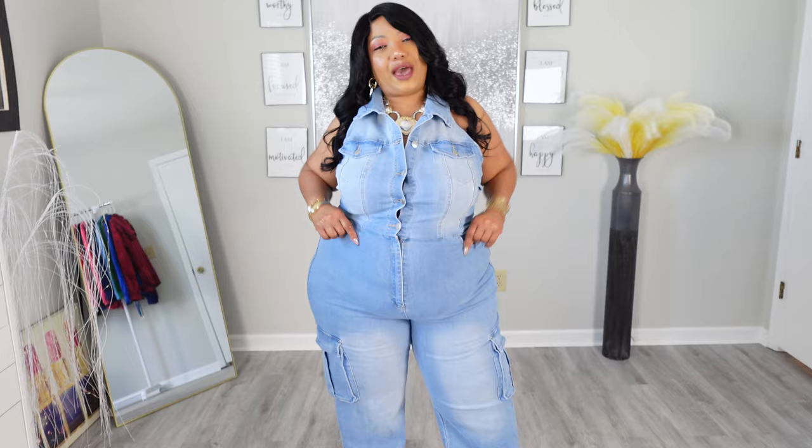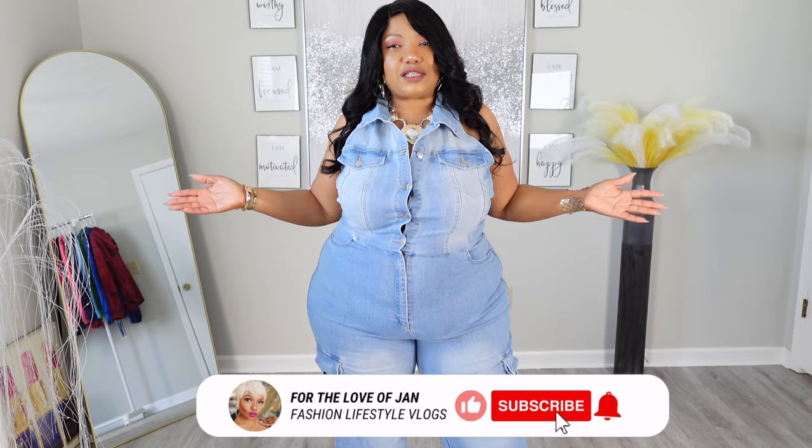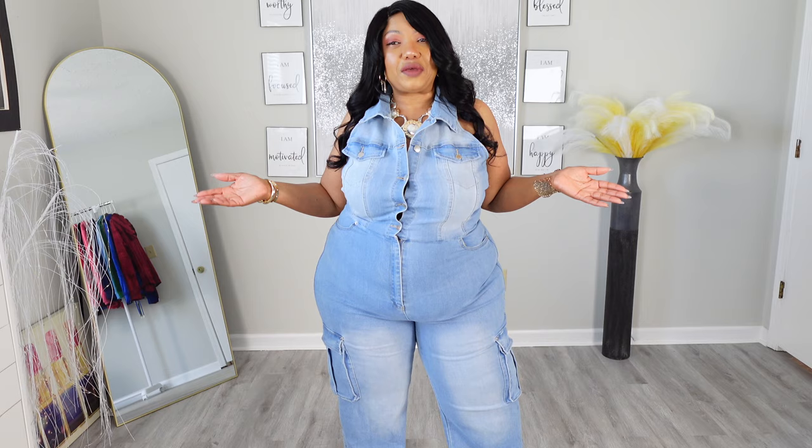Today we have a try-on haul from Fashion Nova and we are doing jeans. Fashion Nova has so many styles of jeans — they got cargo jeans, straight leg jeans, flare jeans, wide leg jeans, capri jeans, every kind of jean under the sun. And today we're just doing a little variation of jeans from Fashion Nova, and we're going to start off with a jumpsuit.